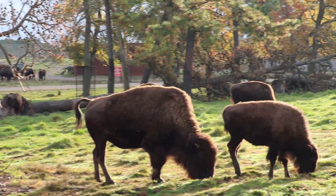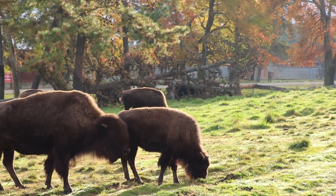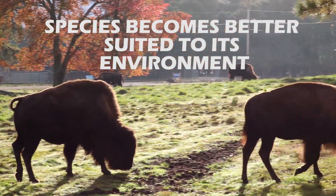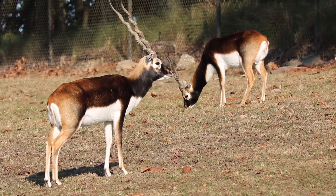So first, I guess we need to explain: what is an adaptation? An adaptation is a change, or the process of change, by which an organism or species becomes better suited to its environment. Adaptations provide an advantage to a species in their environment.